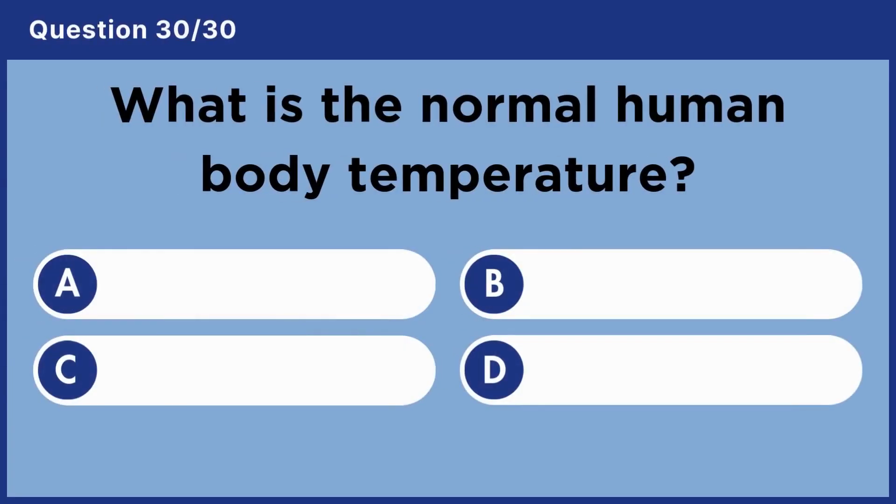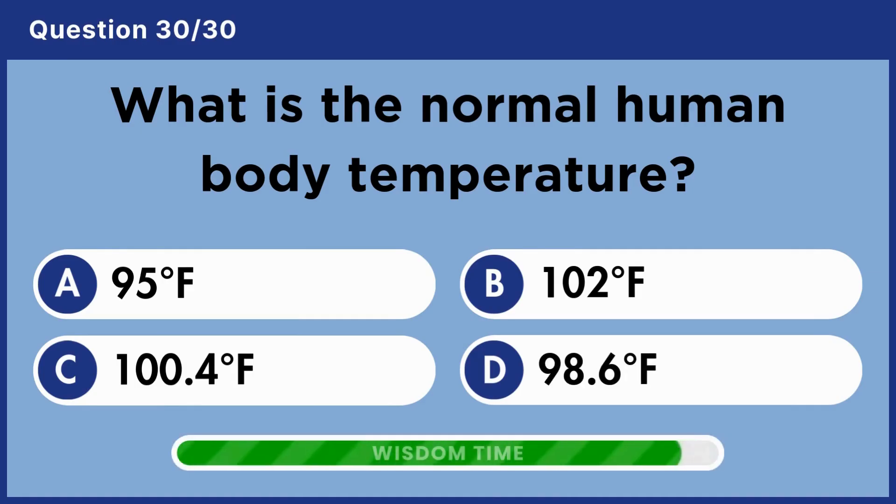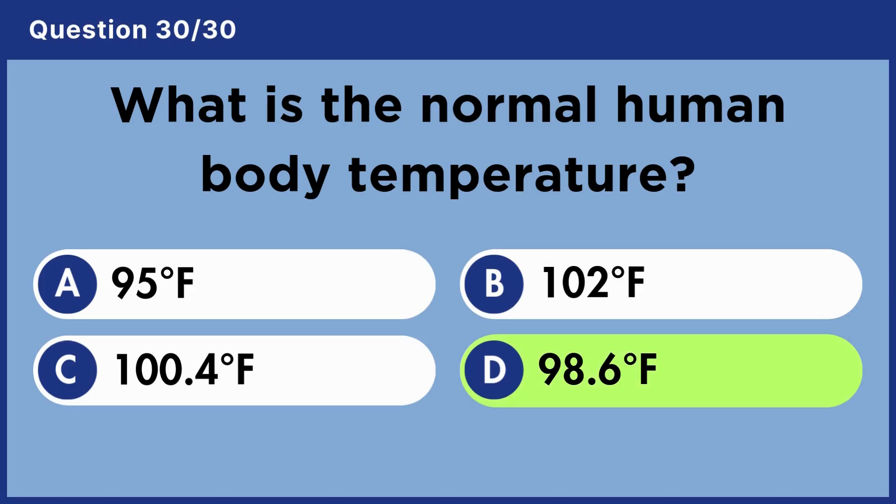What is the normal human body temperature? Answer D. 98.6 degrees Fahrenheit.